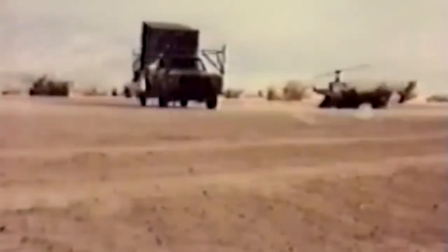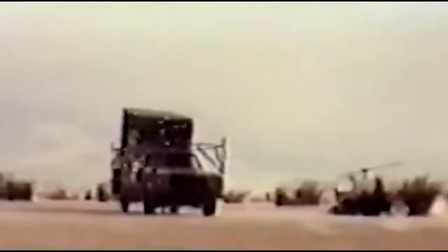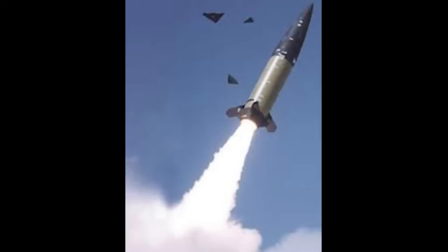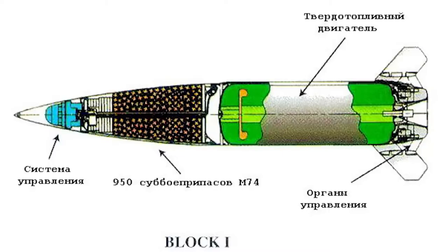The MGM-140A Block 1 has a cassette warhead M39 equipped with M74 ammunition, designed to destroy enemy manpower and equipment. Each missile carries approximately 950 M74 rounds and has a range of up to 165 kilometers. The warhead consists of aluminum shells with load-bearing elements of the front and rear bulkheads, and has an explosion system that allows the missile to detonate at the required time so the ammunition hits as large an area as possible. The MGM-140 Block 1 was used during Operation Desert Storm.